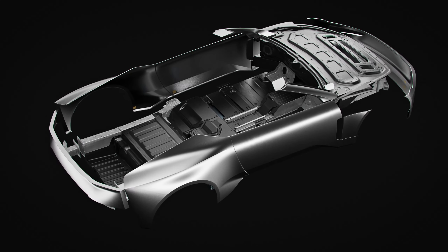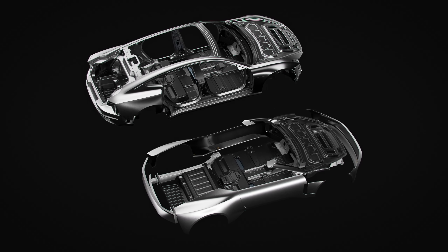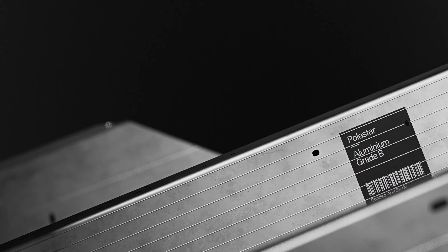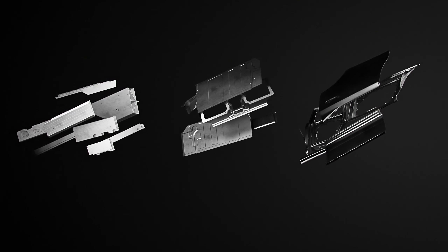We identified aluminium as a great contributor towards a more circular use of raw materials. This is due to its excellent recycling properties. The aluminium panels are labelled in different grades so that they can be separated at the end of the vehicle's life.